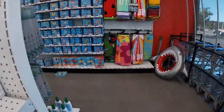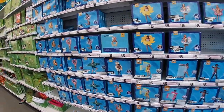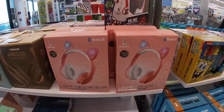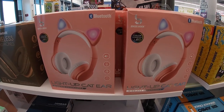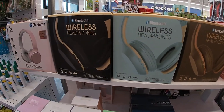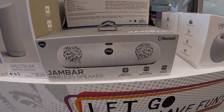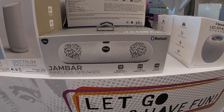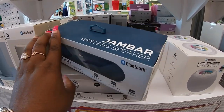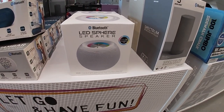Let's see — these AirPods-style buds, some light-up cat ears, wireless headphones, a Jumbar wireless speaker, and a blue LED sphere speaker.